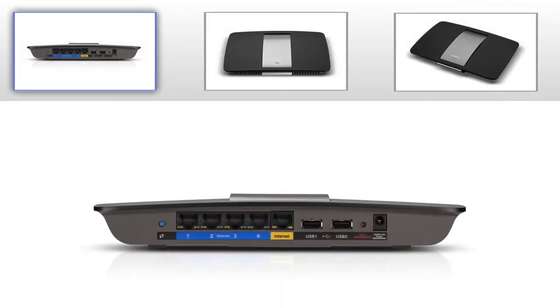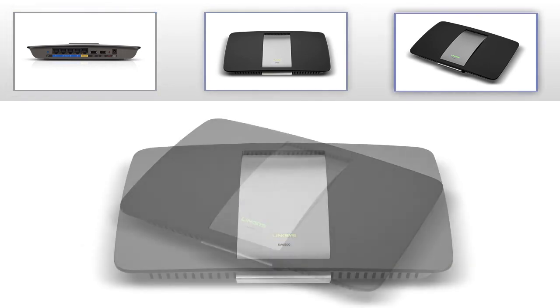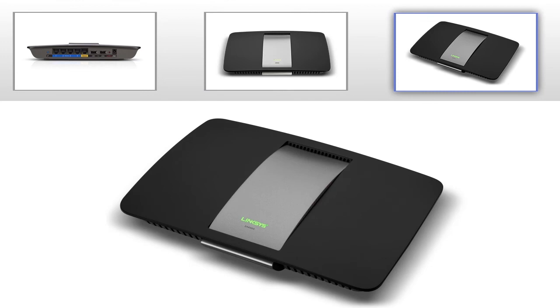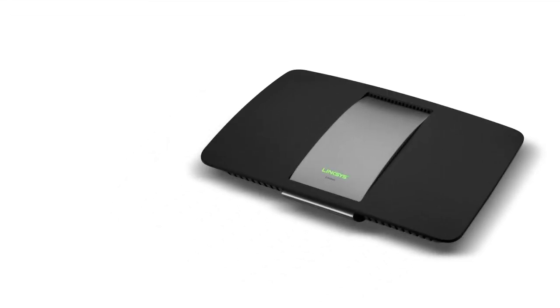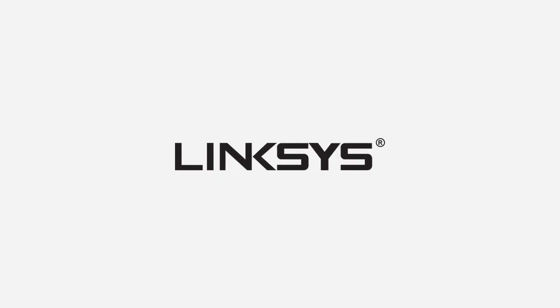All these features make up the EA6500, an all-around powerful home router designed to meet your needs for a more modern and faster network. The EA6500 is now available at the Linksys Home Store website and major retailers near you. For more product updates and network troubleshooting tips, check out our other videos.